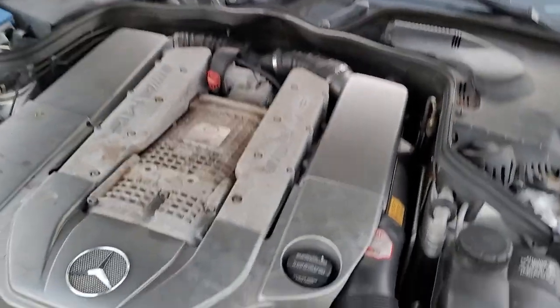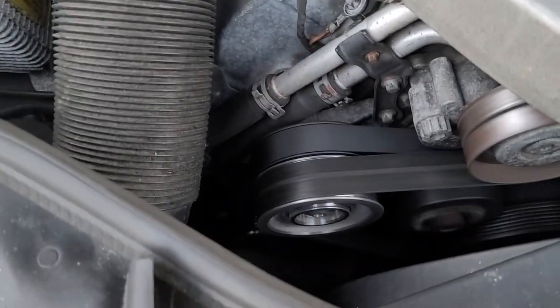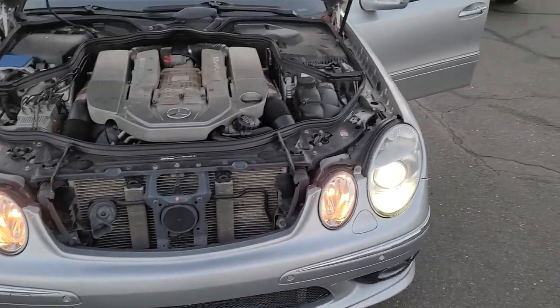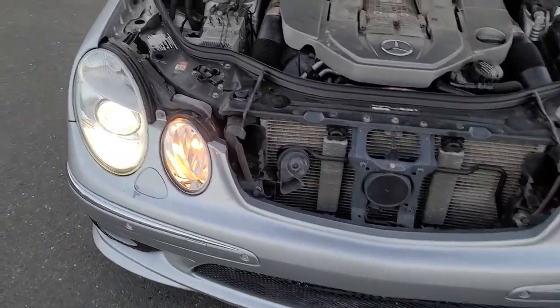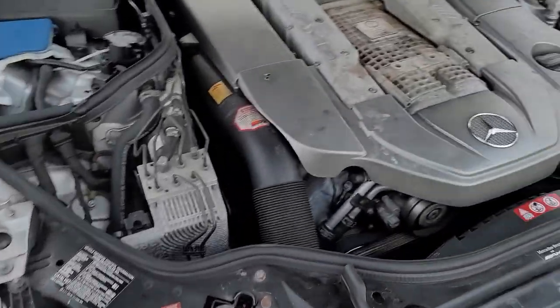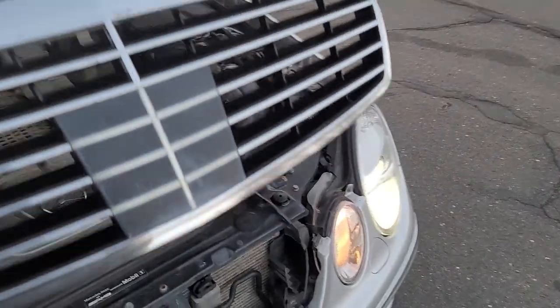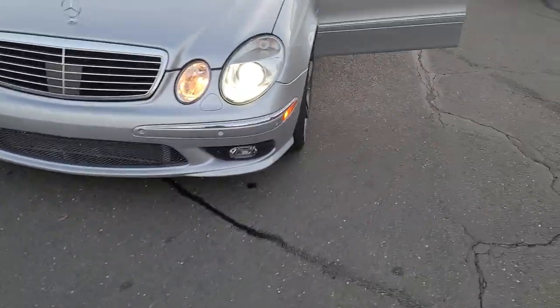Here's the hood. It's got a new belt and a new pulley — it was making a little bit of noise so they replaced those two parts. This vehicle still has the SBC pump, which is under warranty for 25 years or 1 million miles from Mercedes, so you never have to worry about that.